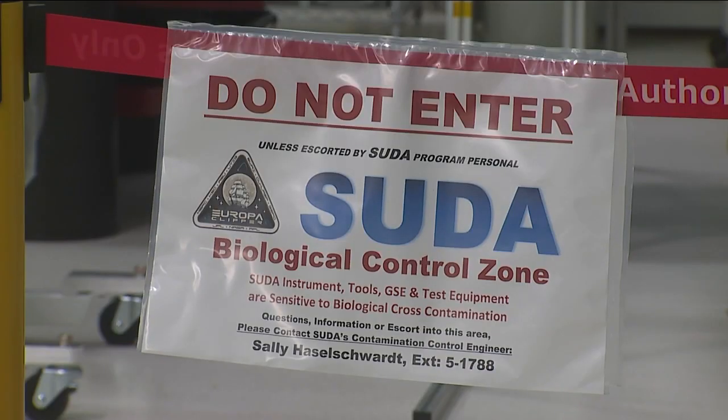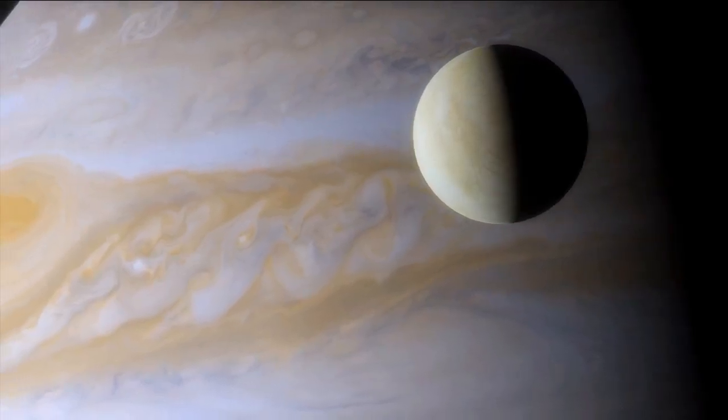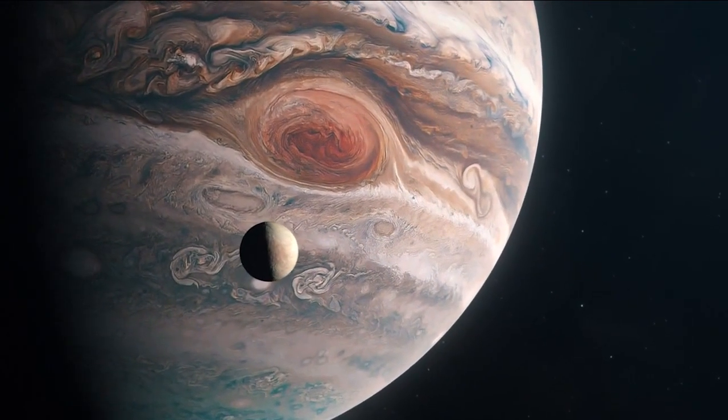SUDA will determine if Europa has the conditions suitable for life. We're not looking for life itself, but just to see if it's habitable. Europa has a subsurface ocean beneath its ice crust, so we know that there's liquid water there. We also know that there's an energy input into Europa that allows it to keep that ocean liquid.